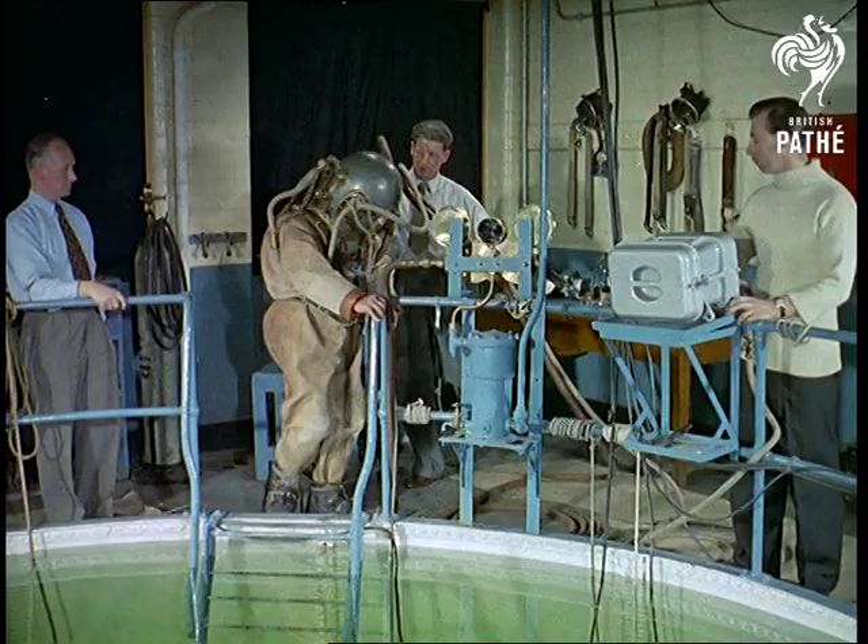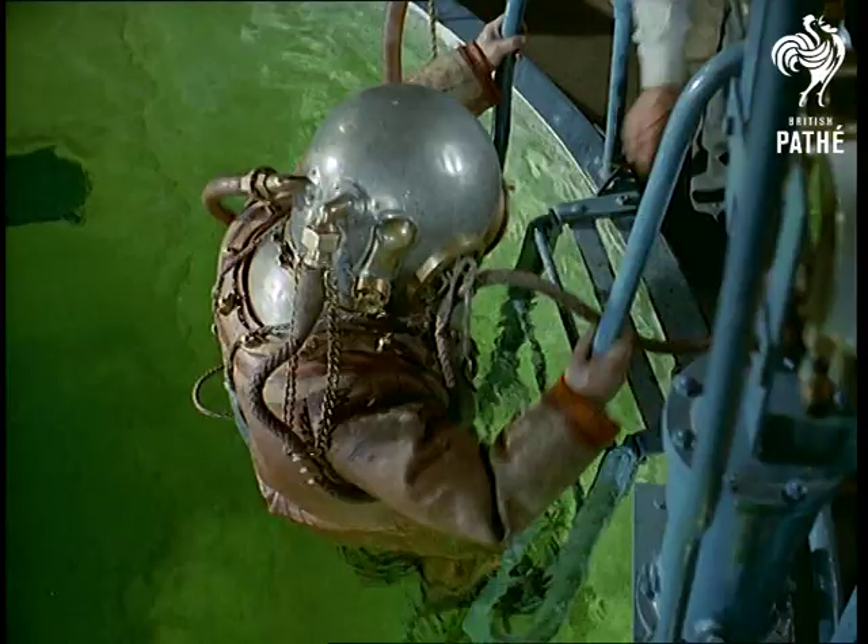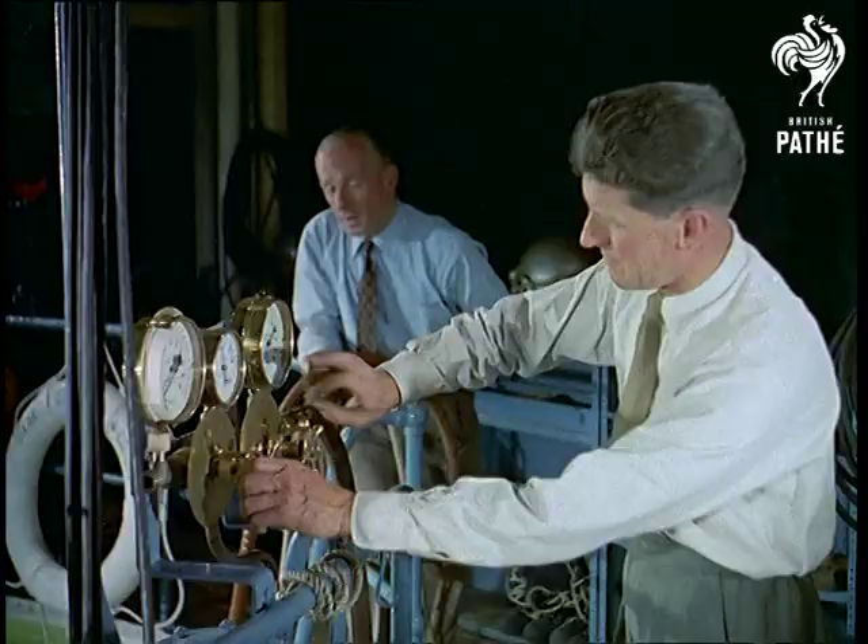Without getting too technical, it's interesting to note that in terms of air pressure, every 33 feet of water is equal to one atmosphere. Thus, as the diver sinks, the pressure in his suit has to be built up gradually — 15 pounds per square inch for every 33 feet.